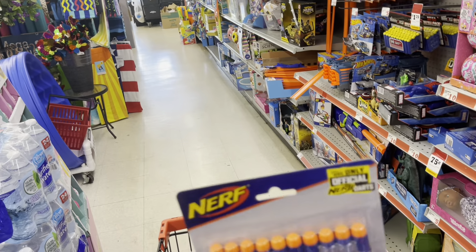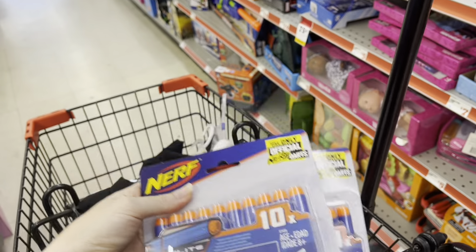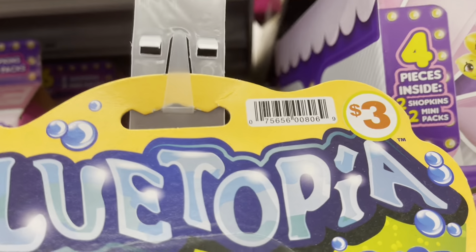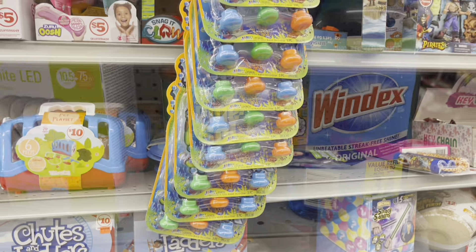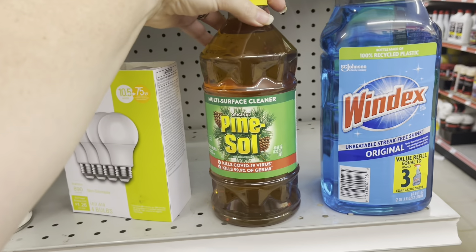We've got some Nerf bullets on clearance for 75 cents. I'm definitely picking some of these up because we're having a back-to-school bash and I need bullets for the Nerf war — 75 cents each is a steal when they're normally five dollars. Also here are some more diving sticks for a dollar — there's the UPC, so be on the lookout for those.